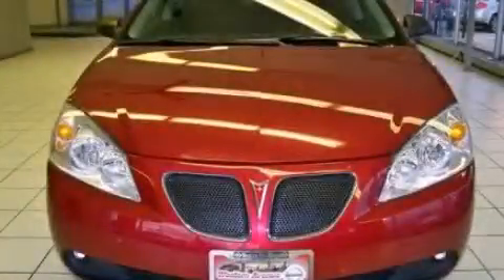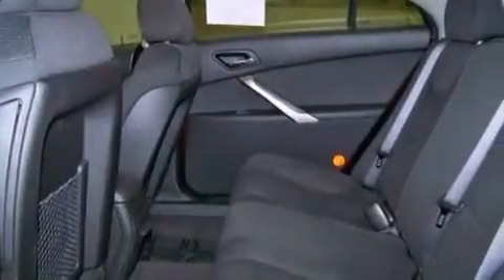This is a 2008 Pontiac G6. It has a 3.5-liter six-cylinder engine and an automatic transmission.